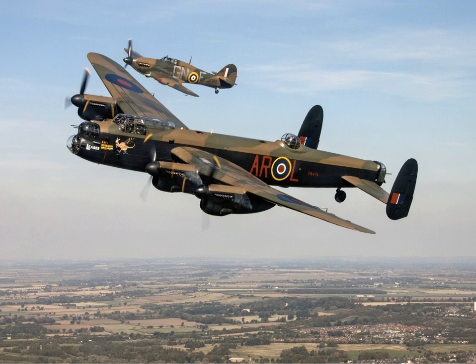It first saw service with RAF Bomber Command in 1942 and as the strategic bombing offensive over Europe gathered momentum, it was the main aircraft for the nighttime bombing campaigns that followed. As increasing numbers of the type were produced, it became the principal heavy bomber used by the RAF, the RCAF, and squadrons from other Commonwealth and European countries serving within the RAF, overshadowing the Halifax and Stirling.